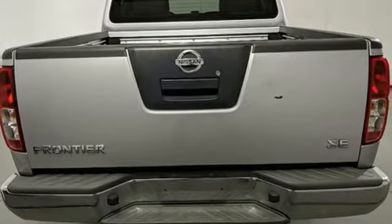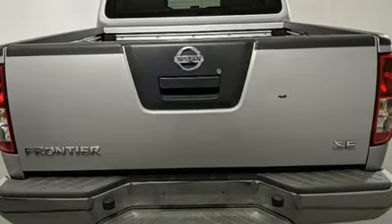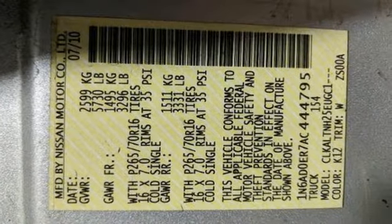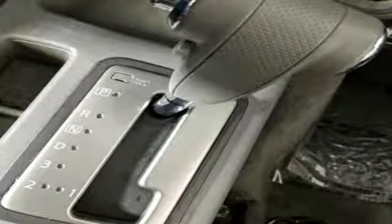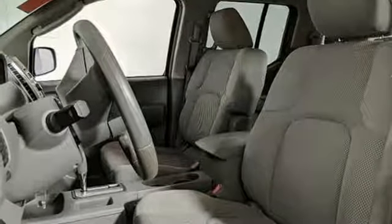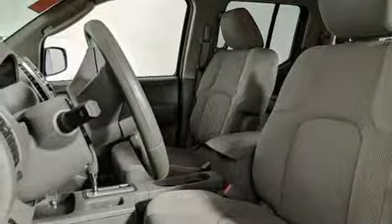V6 engine, gas pressurized shocks, automatic transmission, aluminum wheels, AM-FM stereo, power mirrors, manual tilting steering column, trailer hitch receiver, rear wheel drive, and power windows. Innovation.